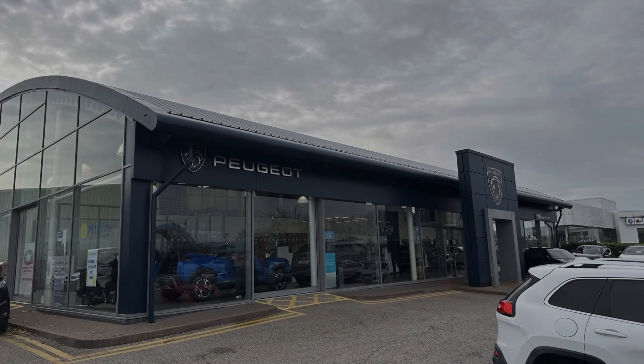Hello, my name's Charlotte from Chester Peugeot, and today I'll be taking you through this Peugeot-approved used vehicle.